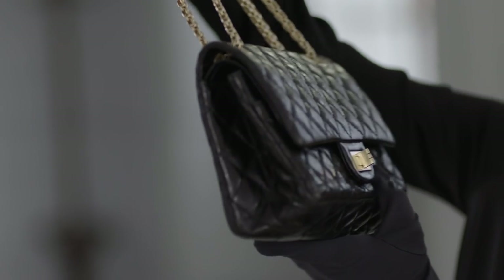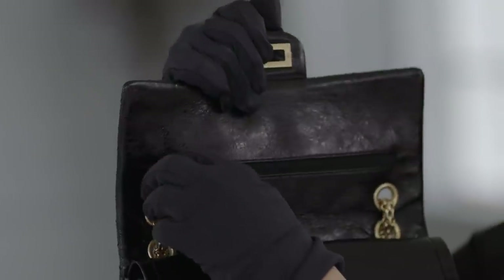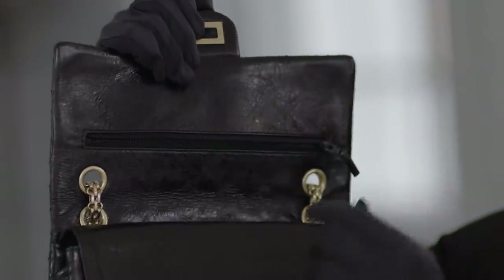The reverse of the bag had a flap for money, and the interior featured a zipper pocket rumored to carry love letters, as Coco was known for having a few lovers during her life.